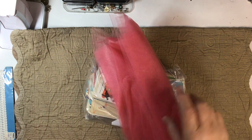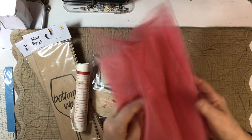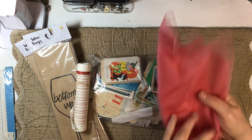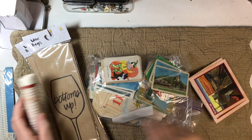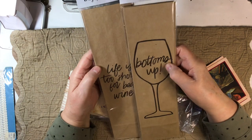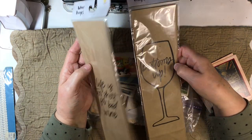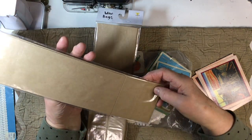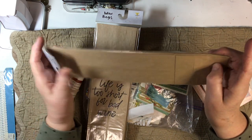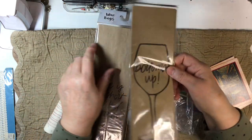We've got another piece of tulle — isn't that fun? Three different shades of pink. And ooh, wine bags! 'Life is too short for bad wine, and bottoms up.' These are fun bags, and they're gusseted, so that's gonna be nice to play with.